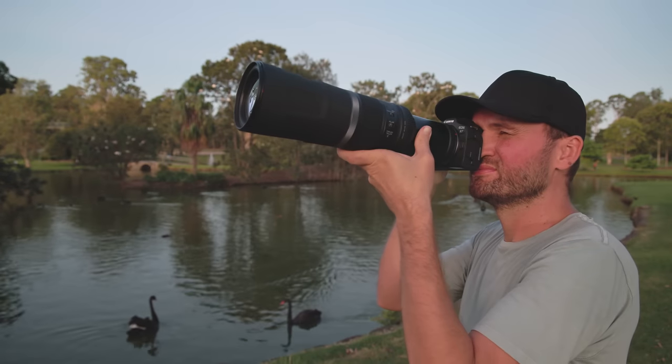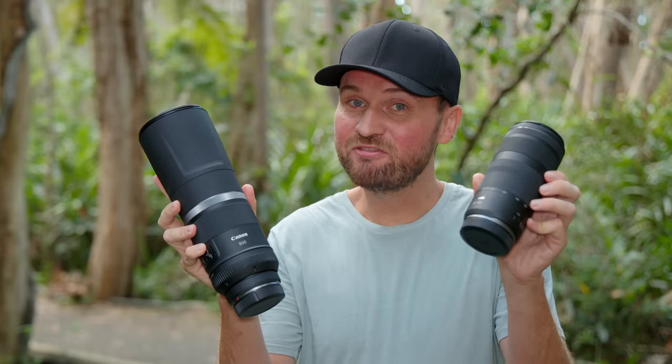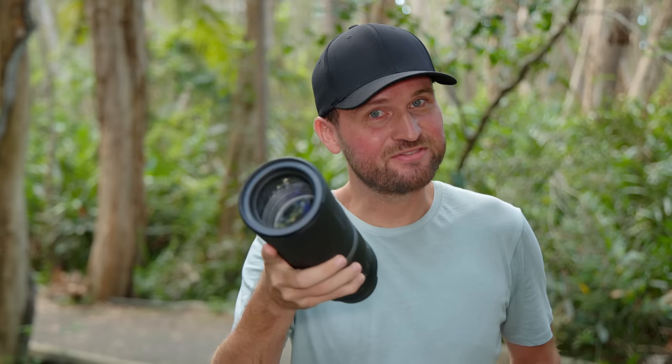Are you tired of only hearing about lenses that cost thousands of dollars? Then you'll find this f/11 800mm lens and this 100-400mm lens quite interesting. They offer good performance at very affordable price points. However, can they perform in the field or are they too handicapped by their slow apertures? Let's find out.